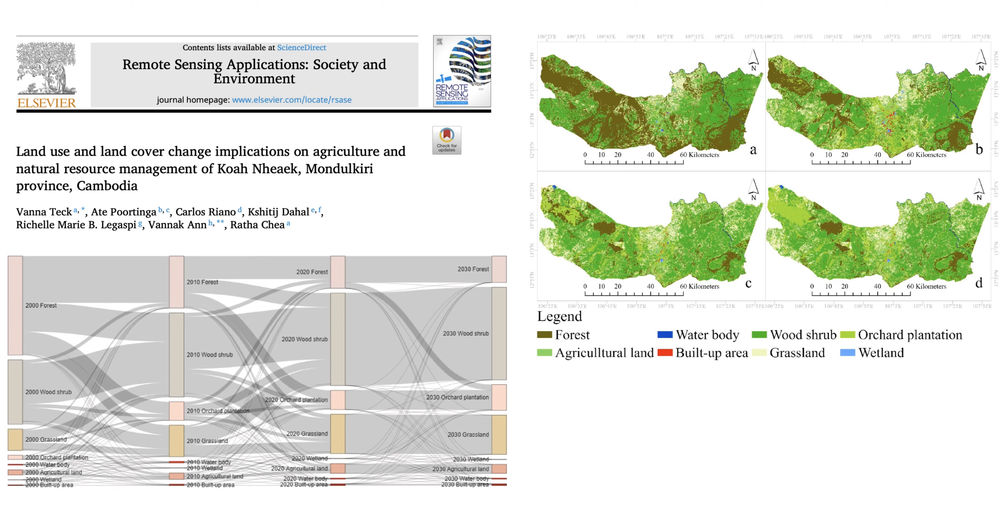The research article used satellite imagery to track land cover changes from 2000 to 2020. That's a significant period, and what they found was pretty alarming. Over those two decades, Koh Anik lost a staggering 37% of its forest cover. That's huge — it's a stark reminder of the speed at which our planet is changing.